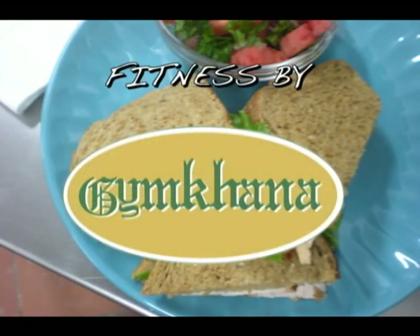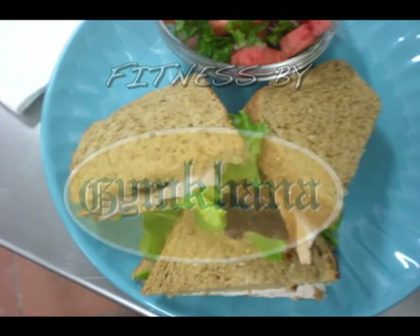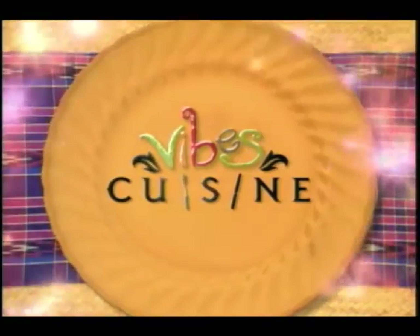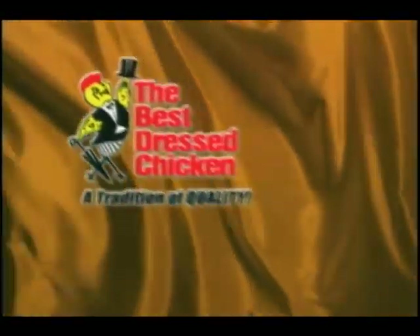Fitness by Jim Khanna. Thanks to all our associate sponsors. Vibes Cuisine was brought to you by the Best Dressed Chicken, one of the fine products from the Jamaica Brawlers Group. We'll see you next week. Bye-bye.